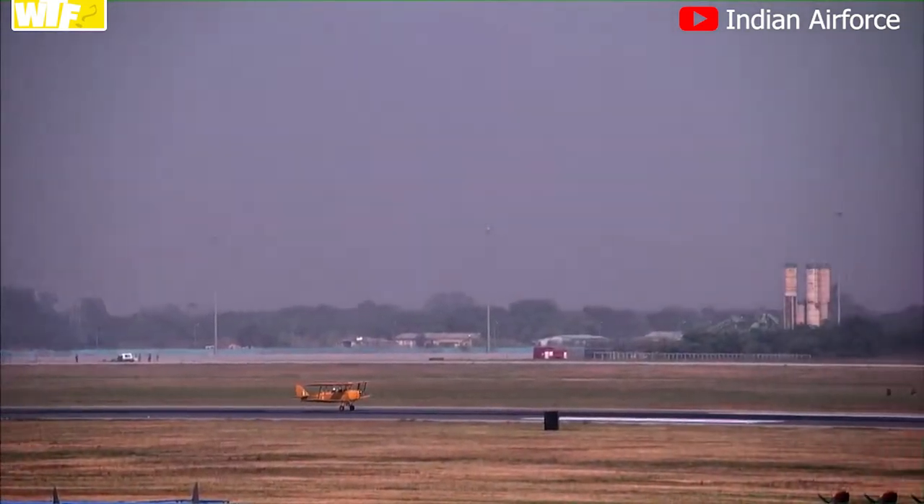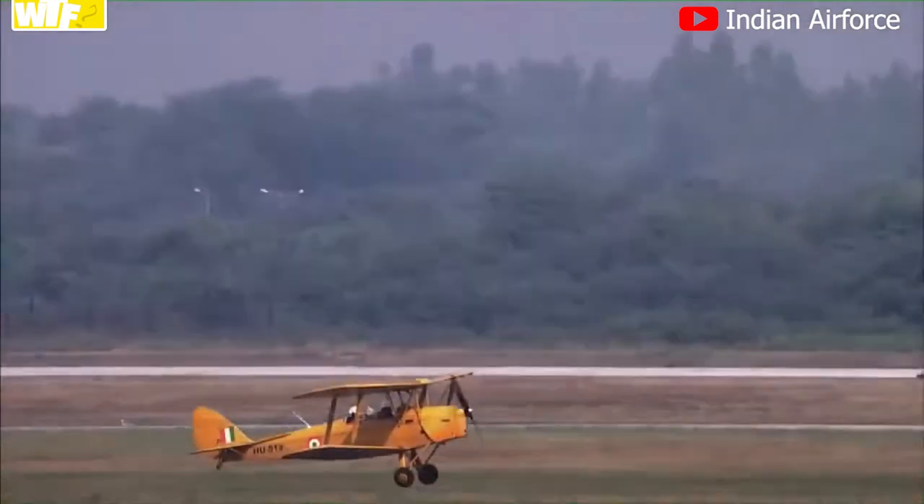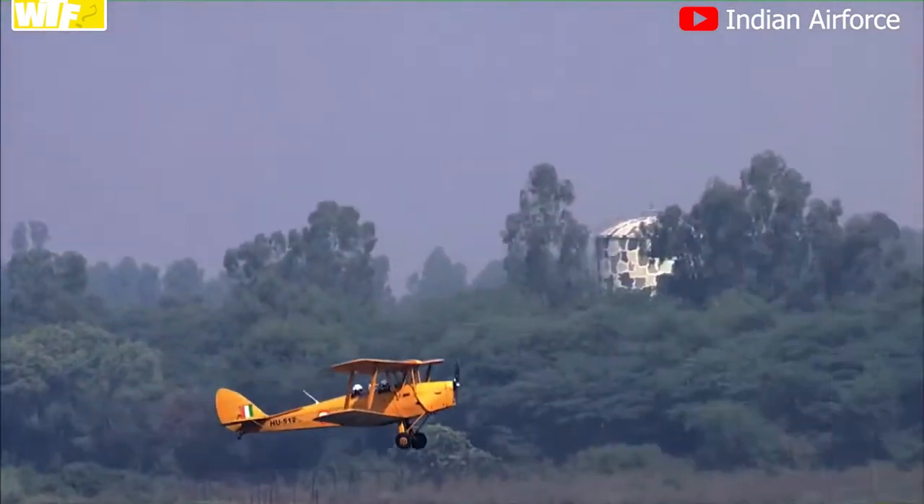Keep looking to your left as the Tiger Moth is rolling for take-off. You will shortly see it just above the backdrop.